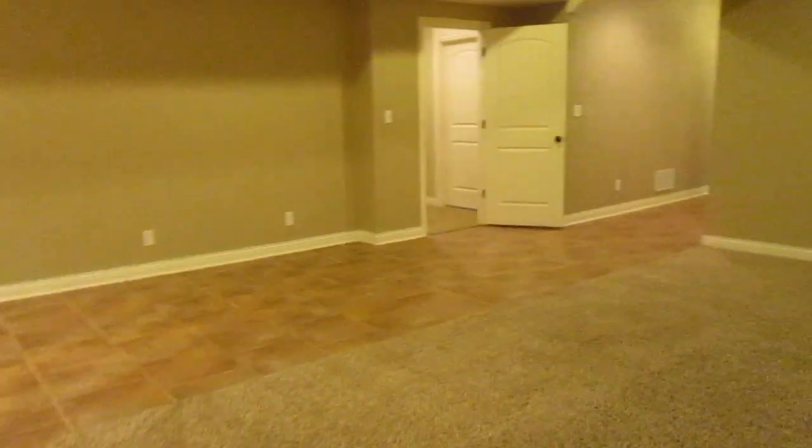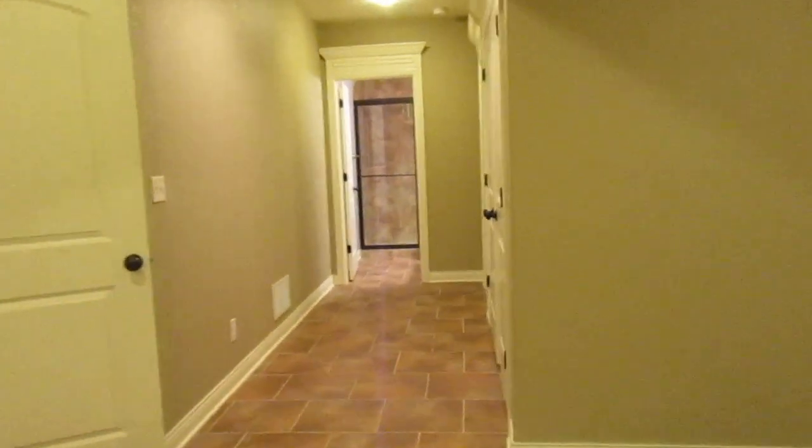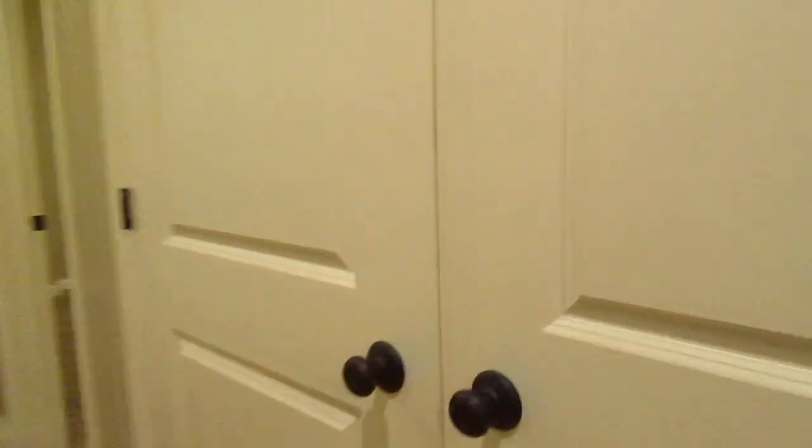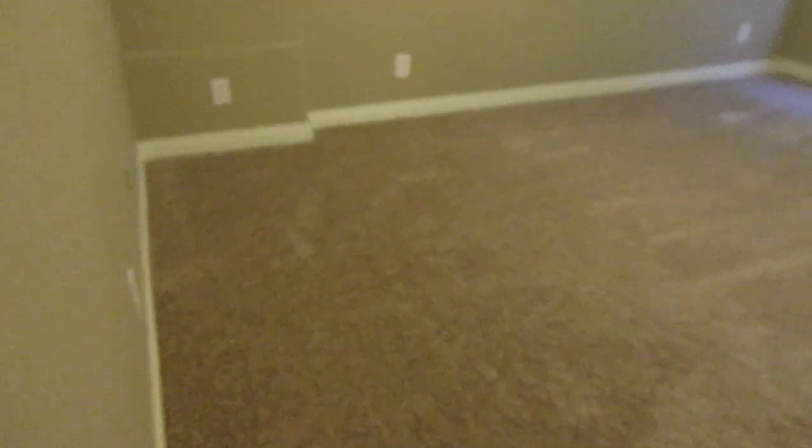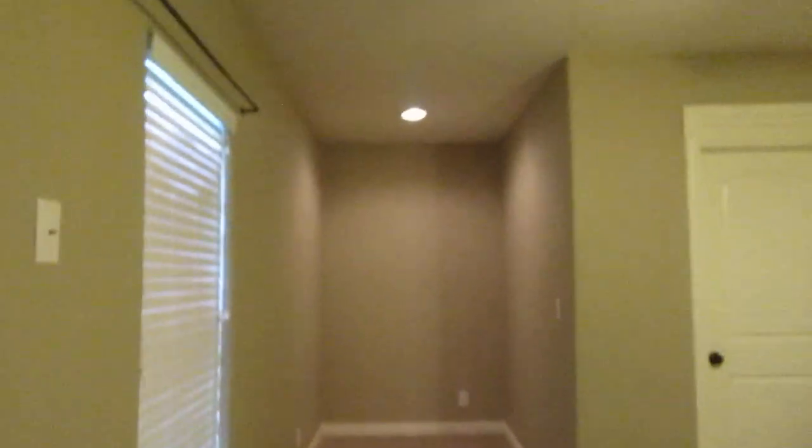Coming back around, you have a very large storage closet here in the hallway — a great place to store all those Christmas decorations. Then your fourth bedroom, the basement bedroom, is right here. It's a really large bedroom with double windows and even a nook, so it would be a great space for a home office or playroom — obviously works as a bedroom as well. It also has a large walk-in closet, so the property is really set up where you could almost do a dual master if you need a second master bedroom.